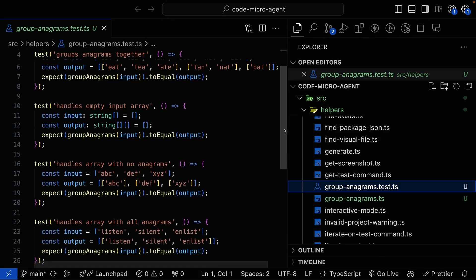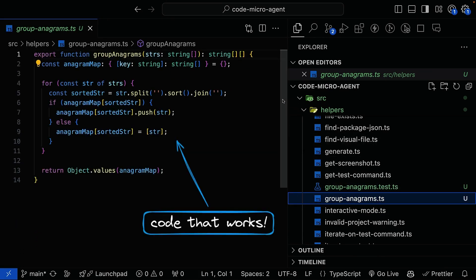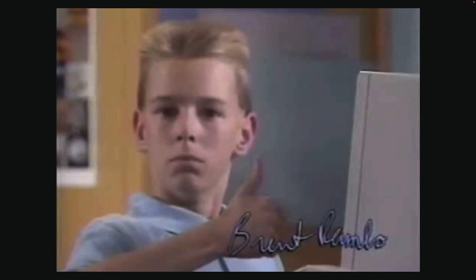The result is a function that is guaranteed to work as intended, backed by deterministic tests. By automating the iteration process, Microagent helps you create high-quality code with confidence.